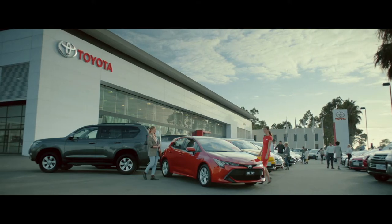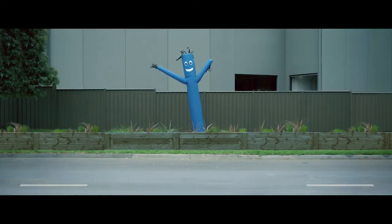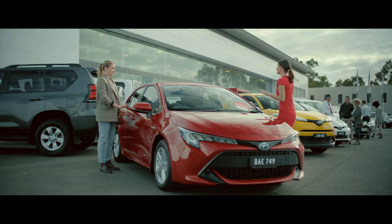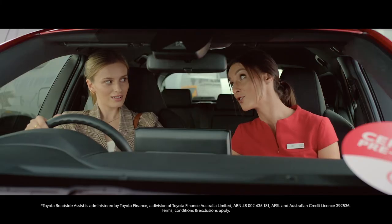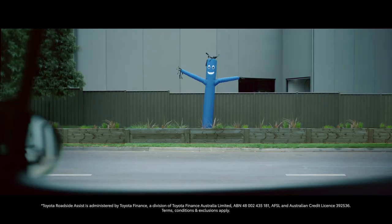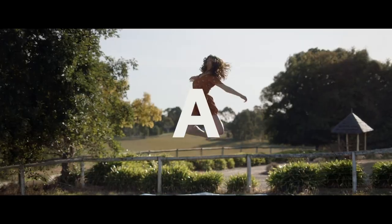Looking for a used car? Yeah. Bit unsure? Well, this Corolla's a Toyota certified pre-owned vehicle. It comes with a full service history, a 90-point inspection and 12 months free Toyota roadside assist. I'll take it. Oh what a feeling, Toyota.